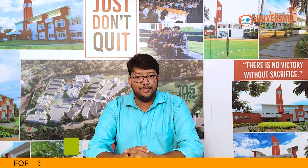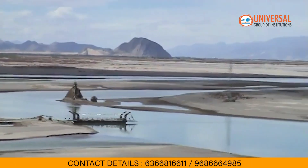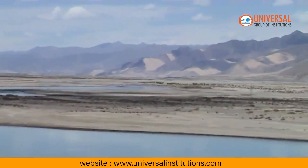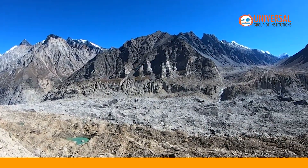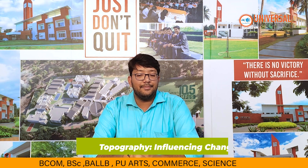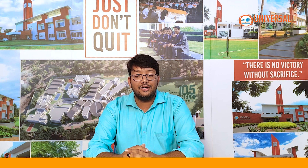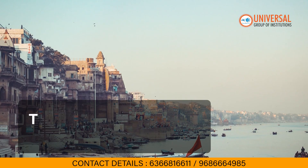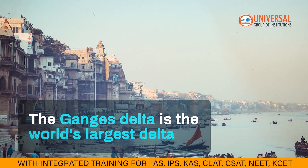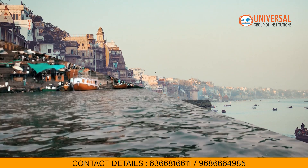Next is erosion and deposition — these construct landscapes beautifully. Rivers like the Brahmaputra carve valleys and create fertile plains, while glaciers like Gangotri leave behind U-shaped valleys. Topography significantly affects erosion and deposition. In steep areas like the Himalayan mountains, rapid erosion creates dramatic landforms like gorges, V-shaped valleys, and ravines, while flat regions like the Brahmaputra-Ganga Delta form fertile plains.